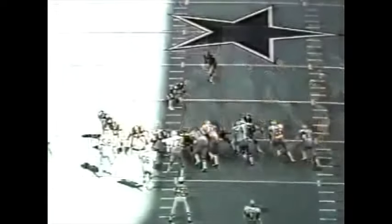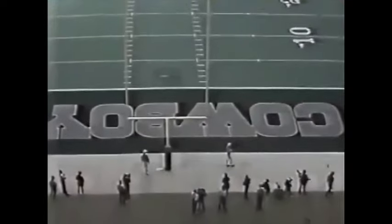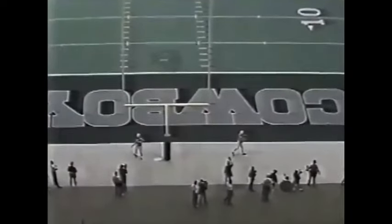Everybody had their eyes on that football as it cleared the line of scrimmage. You'll see the kick again — it hooks off to the kicker's left and your right. Goes all the way into the stands, all the way through the end zone.